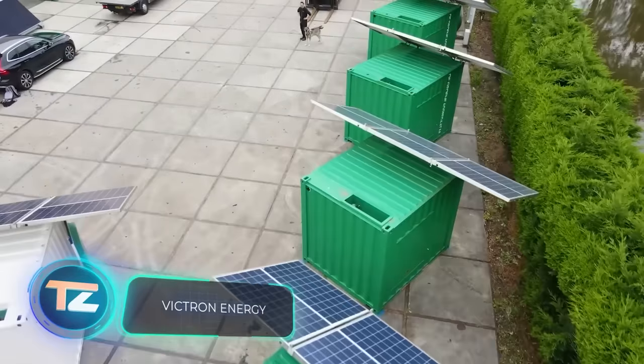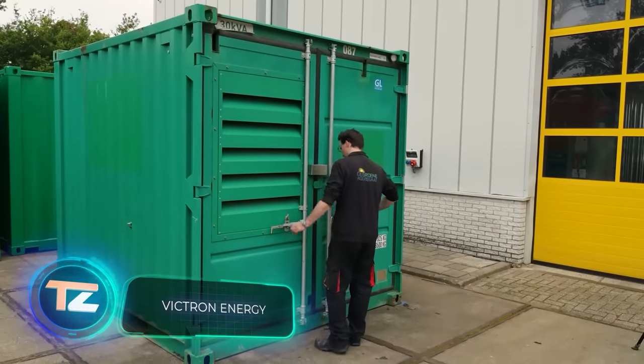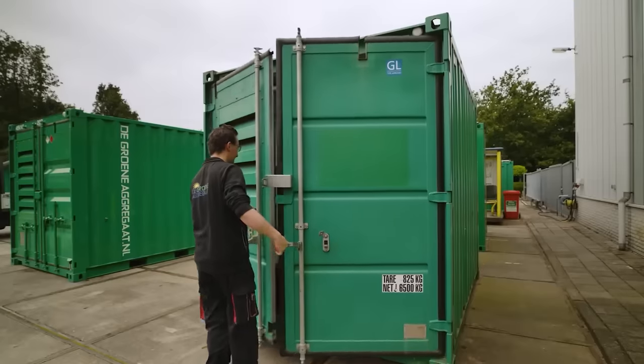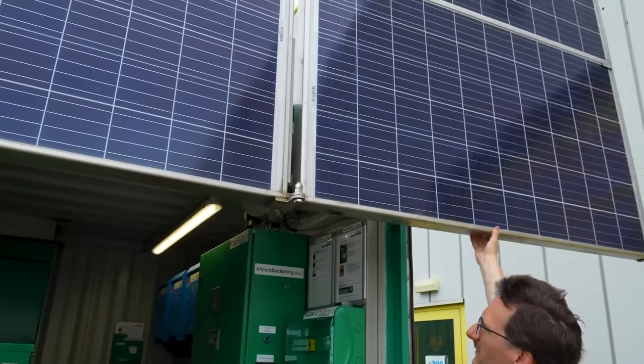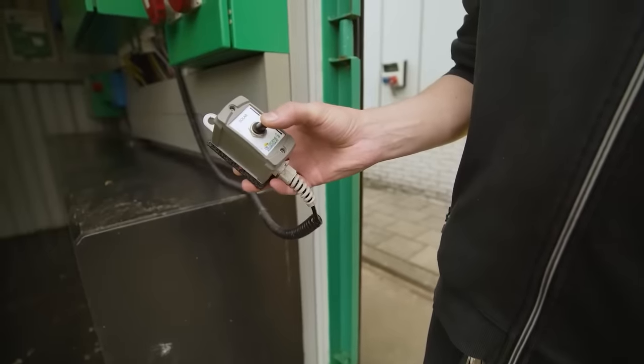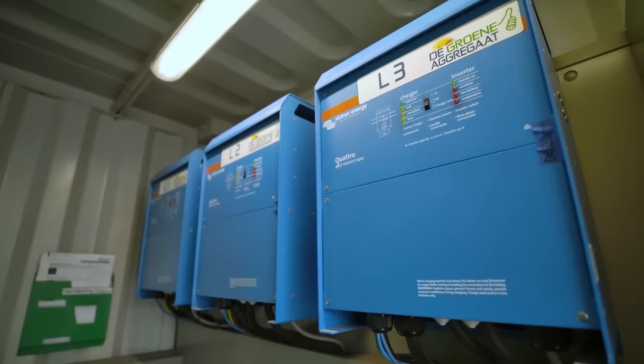We hear a lot about Mars flights, AI and augmented reality, yet a single lightning strike at a substation can leave 97 million people without power. Imagine if that were to happen right now. While the power is still on, check out what engineers worldwide have prepped for a blackout.